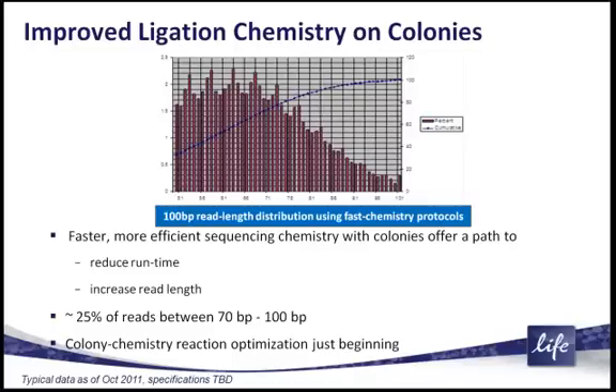This gives you one example of a fast 100-base-pair sequencing mode of the 5500W. The overall read length has been pushed out from about 50 to 60 bases. When we run the 5500W in a fast sequencing mode, 25% of our bases come out between 70 and 100 base pairs in length.